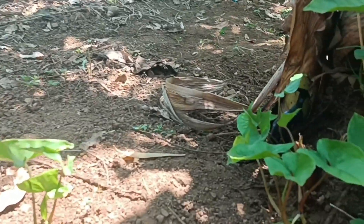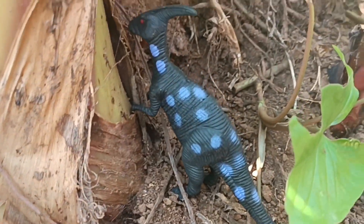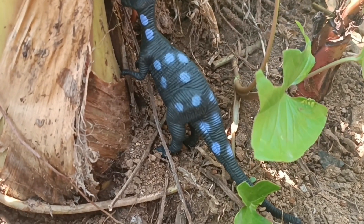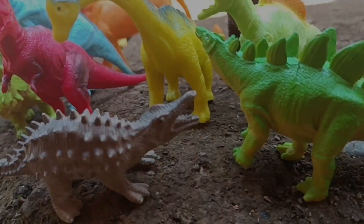Is our search over? No, no! We are still looking for dinosaurs that we haven't found yet! Wow! We found another parasaurolophus! He's hiding behind a banana tree! We'll catch him so he doesn't run away again!